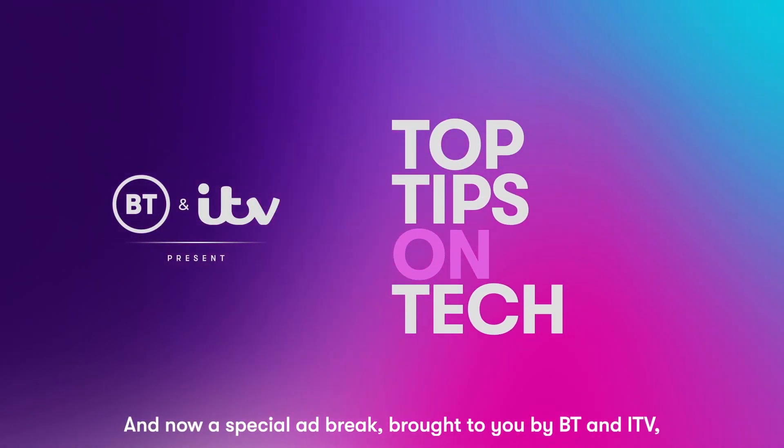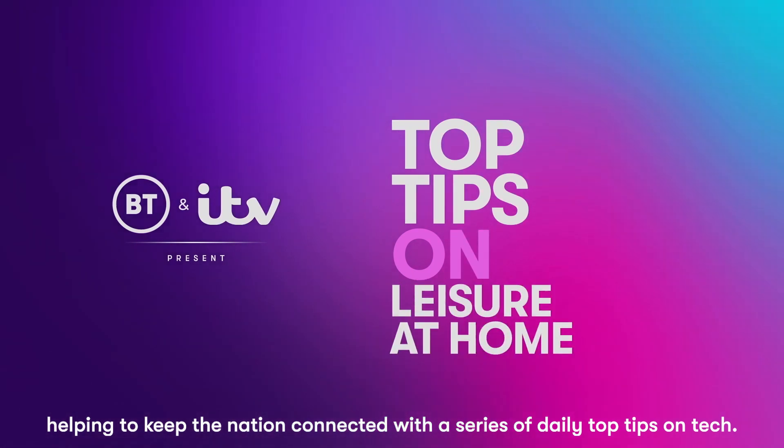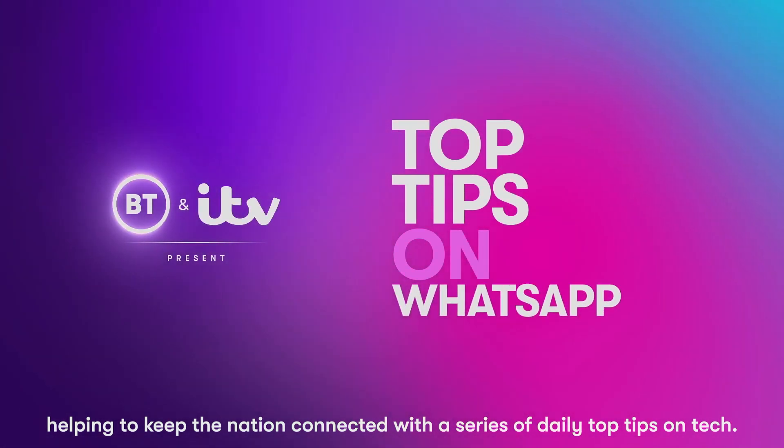And now a special ad break brought to you by BT and ITV, helping to keep the nation connected with a series of daily top tips on tech.